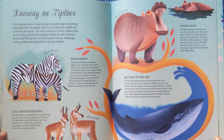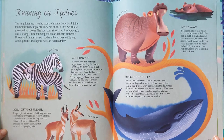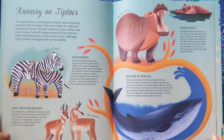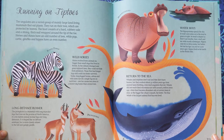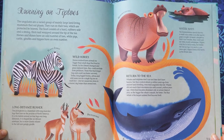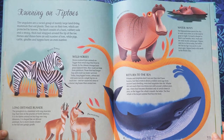Running on Tiptoes. The ungulates are a varied group of mainly large land-living mammals that eat plants. They run on their toes, which are protected by hooves. The hoof consists of a hard, rubbery sole and a strong, thick nail wrapped around the tip of the toe. Horses and rhinos have an odd number of toes, while pigs, cattle, giraffes, and hippos have an even number.